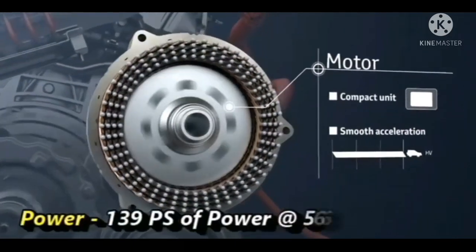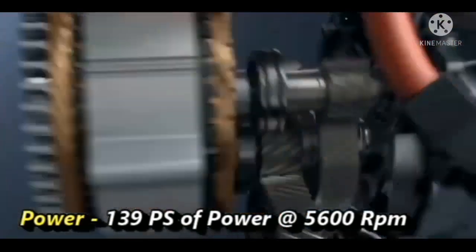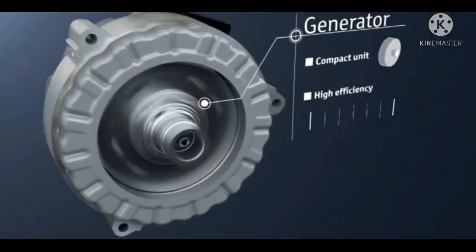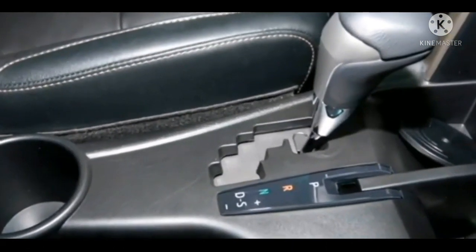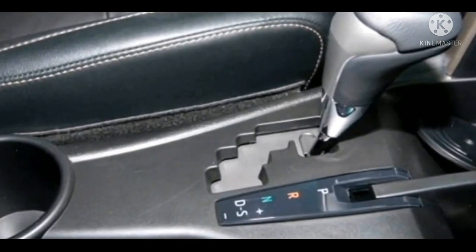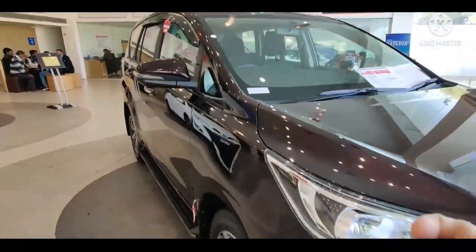Lantaran punya mesin besar, kapasitas tangkinya mencapai 65 liter. Mesin besar biasanya haus bahan bakar. Sementara Kijang Innova 2,0 liter bensin di Indonesia punya tangki lebih kecil, 55 liter saja.